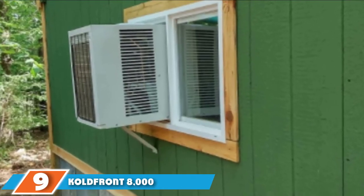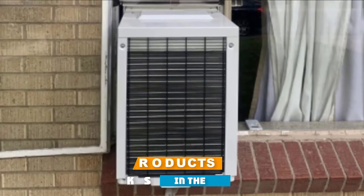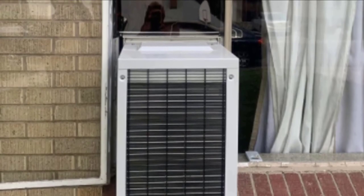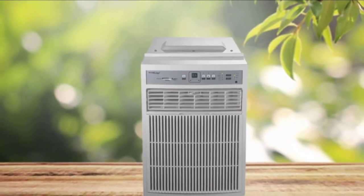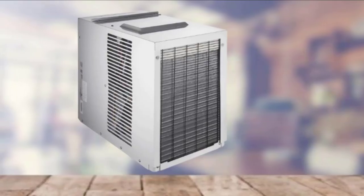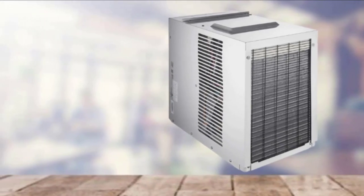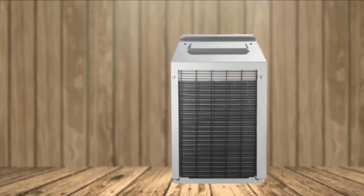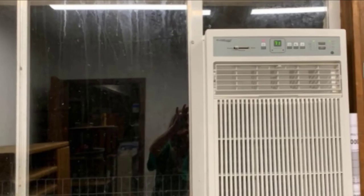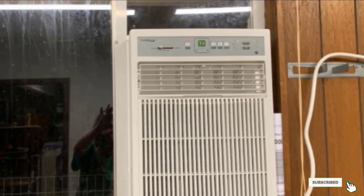Next at number 9, we have the Coldfront 8,000 BTU Energy Star Window Air Conditioner. Thanks to its vertical design, this window air conditioner works especially well with narrow casement windows that open sideways. It has a digital display with easy-to-use buttons that control the temperature and fan speed. There are plenty of settings, including an energy-saving mode, sleep mode, and a dehumidifying function. One shopper said they absolutely love it — it cools their entire dining room, kitchen, and living room. Others note that installation is very simple, with one person saying it just slid perfectly into the window.